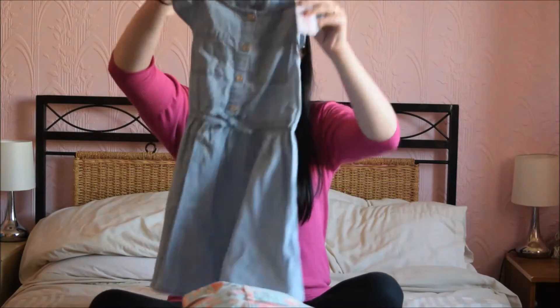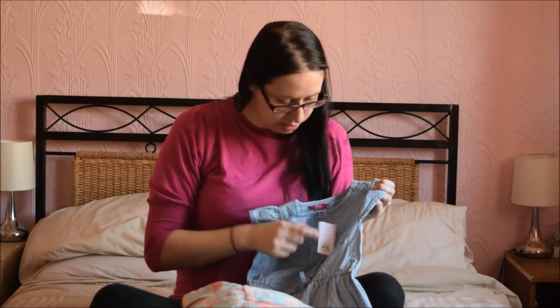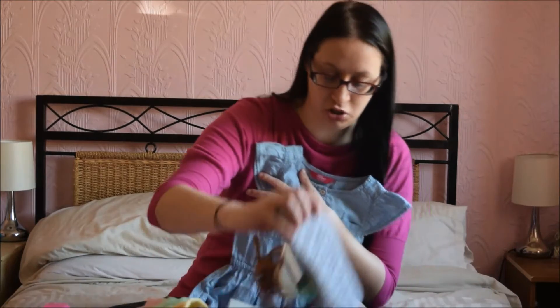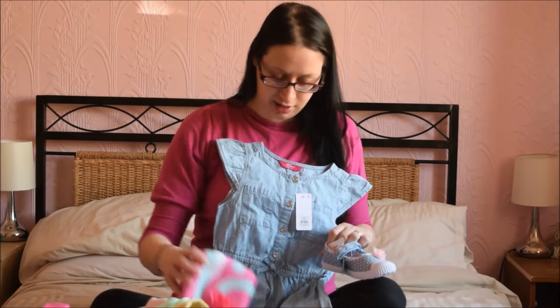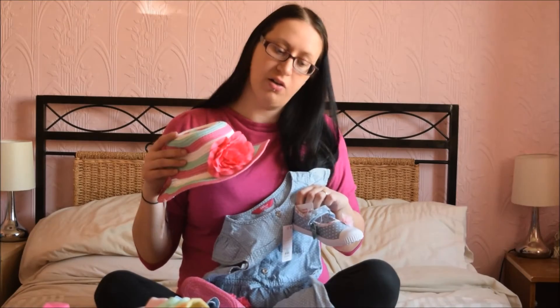And last but not least, this gorgeous little dress, which is £8.00. I just love it. See that - it'll go gorgeous with her little shoes. Look, they match! You can picture wearing that with the little bag and the little hat on. Lovely.